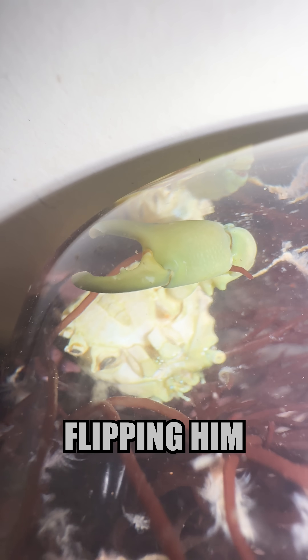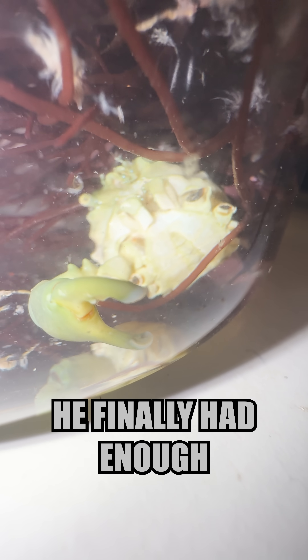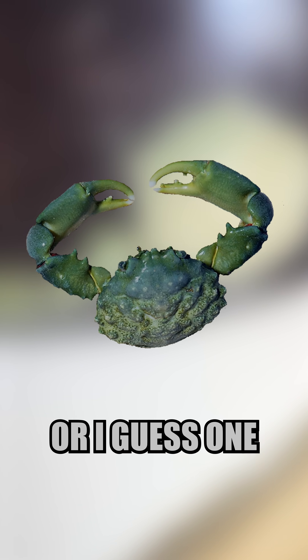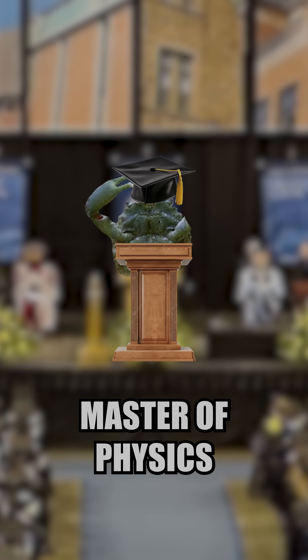After weeks of manually flipping him over multiple times a day, he finally had enough of my meddling and decided to take action with his own two — or I guess, one hand. And flipped himself over! Master of physics, gravity, and our hearts.